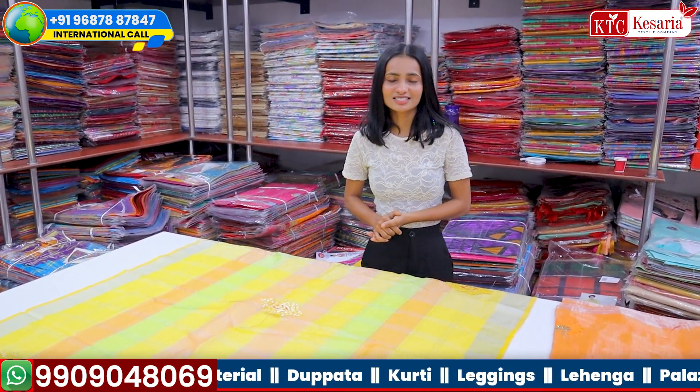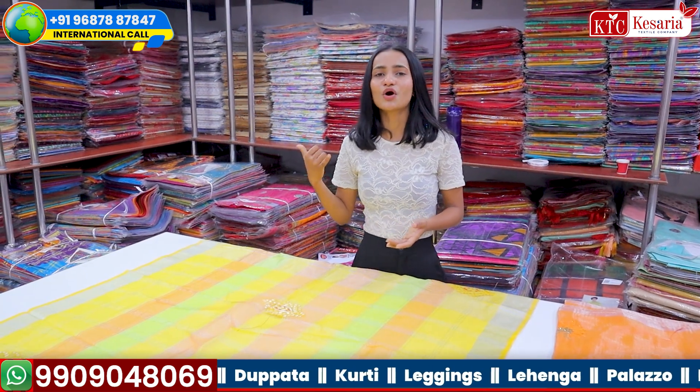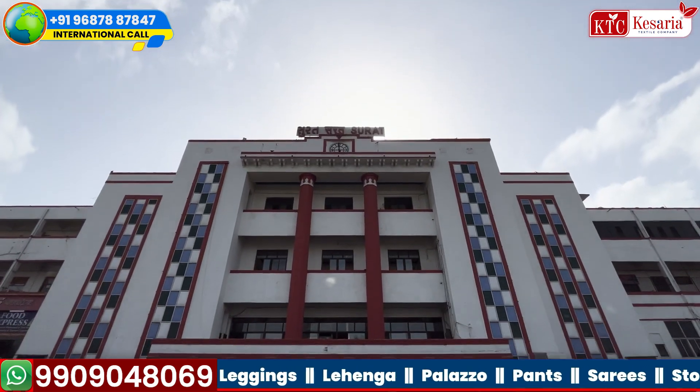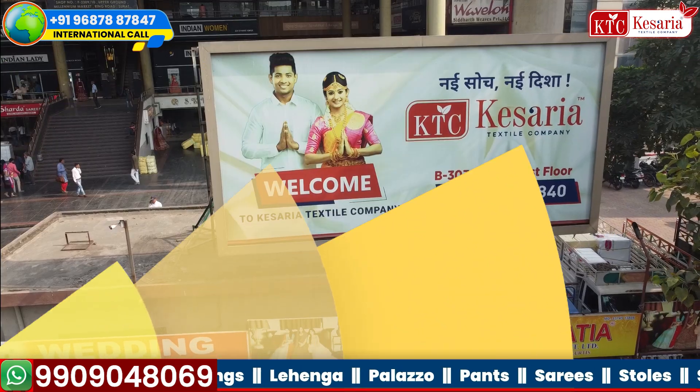Kesariya XL Company — you have to visit at Surat Station, just call us. Pick up and drop facility you will get free from here. Surat Station is around 10 minutes from the millionaire market. First Pro, B Block, 3031, 3032.